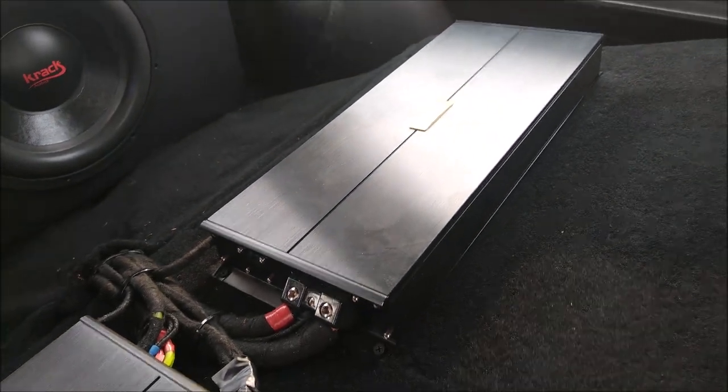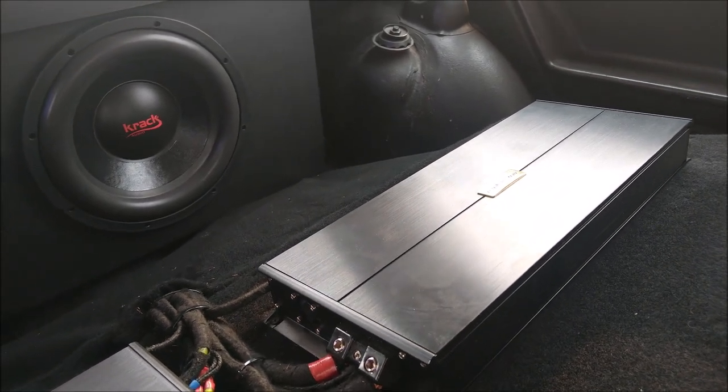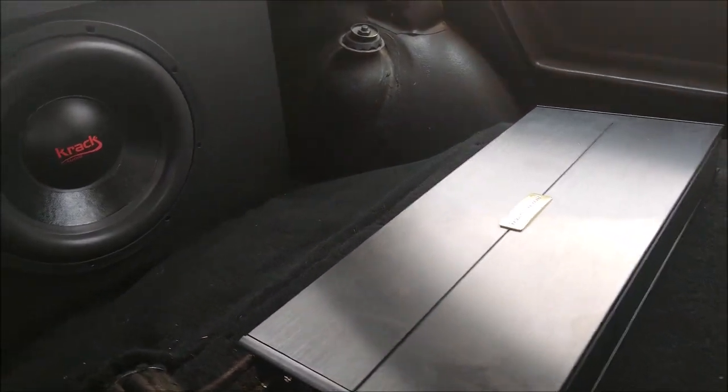¿En cuánto anda a precio público ese amplificador? No estoy muy seguro, pero este casi ronda los 6000 pesos. El de bajos. Y el de Vox 4200.